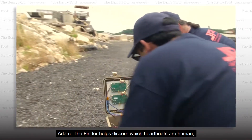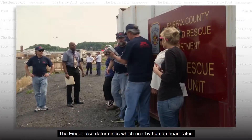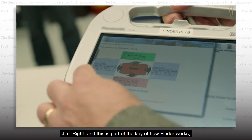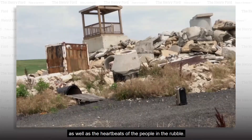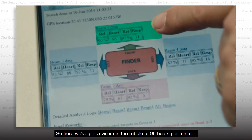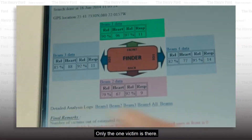The Finder helps discern which heartbeats are human and which are not by displaying heart rate speeds it picks up. For example, dogs have higher heart rates than people. The Finder also determines which nearby human heart rates belong to victims or rescuers. I'm seeing here that there are readings from all four directions. This is part of the key of how Finder works — it's very sensitive to detecting heartbeats. It'll detect the heartbeats of the people standing next to the Finder as well as the heartbeats of the people in the rubble. So we look at the heartbeats in the front and on the sides. Here we've got a victim in the rubble at 96 beats per minute, which is pretty fast. And then we've got some people on the side at 88, 77, and 67. We know that because their heart rate's different, that's not the same person. Only the one victim is there.